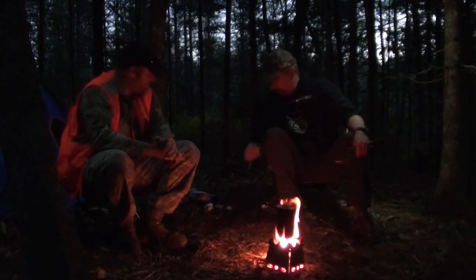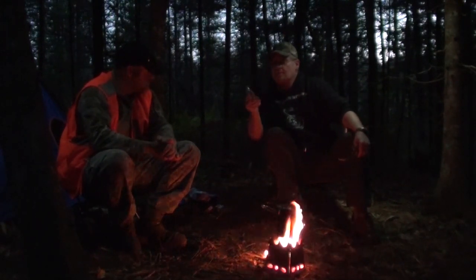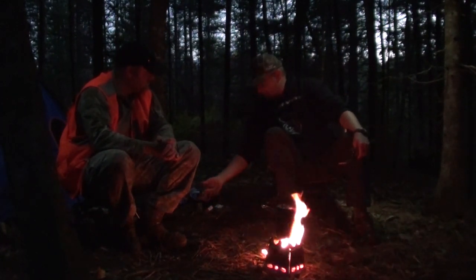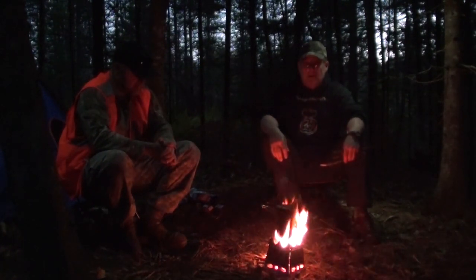Also in my camera bag I got these little two-shot bottles — Tennessee honey, cinnamon whiskey, blackberry whiskey. Alright, we're out for the night — we will see you guys in the morning.